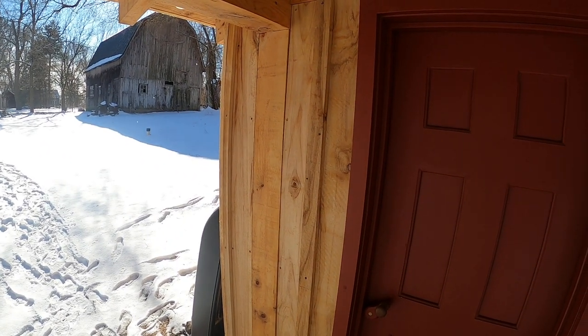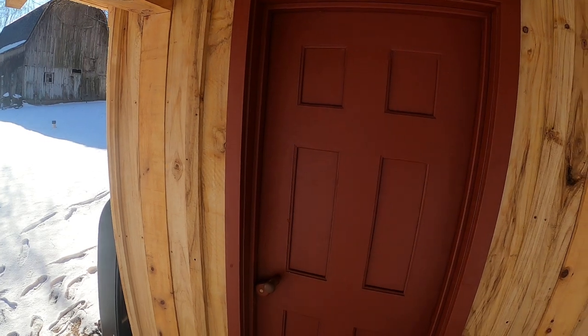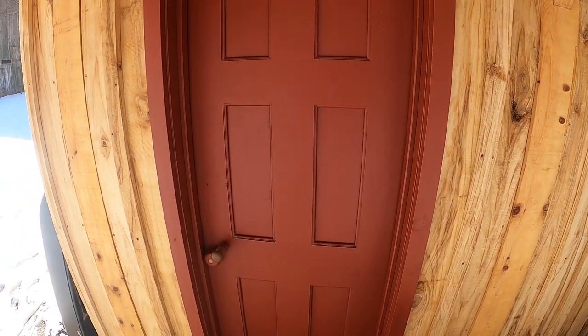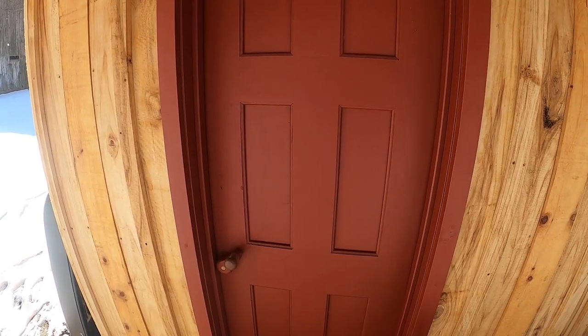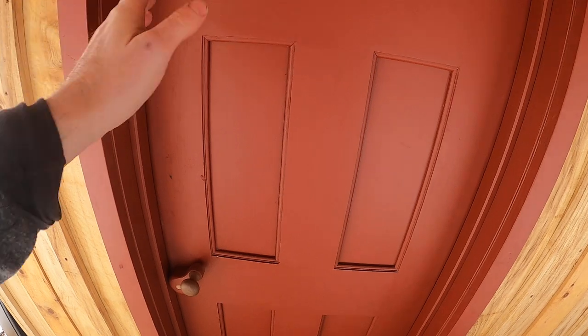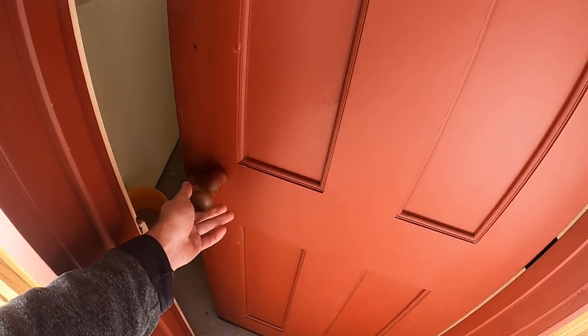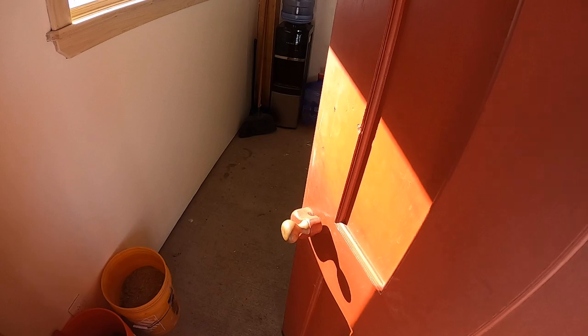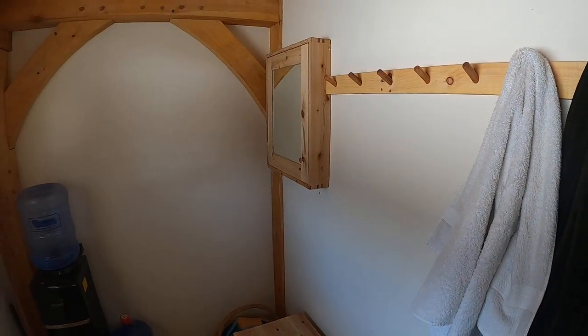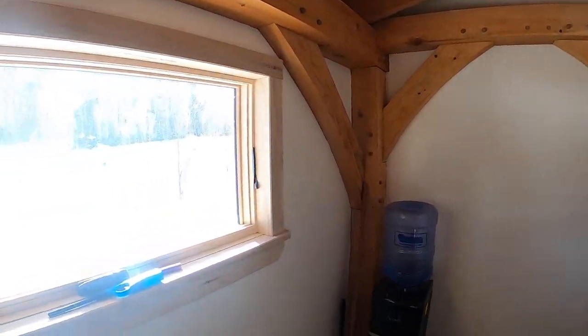All the exterior siding is poplar — I actually cut those trees down from a friend's farm in Pennsylvania. All of the interior wood that you'll see is eastern white cedar from my dad's family farm in southern Ontario; we cut those trees down as well. The door is white cedar, made from scratch with a handmade wooden latch mechanism.